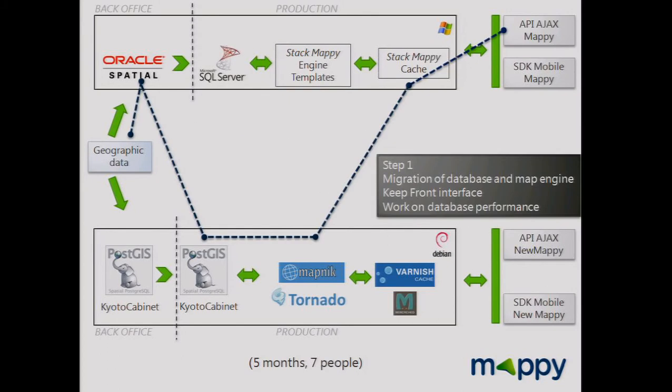Step one: we wanted to show a map as soon as possible. We changed the final database and the map engine, keeping the front interface and just working inside the platform. We upload geographic data to PostGIS, transform it, use Mapnik with templates, and use WMS services to link with our cache. We reached a prototype in only two weeks — very quickly.